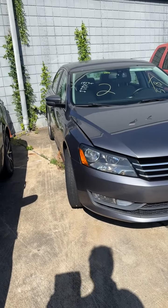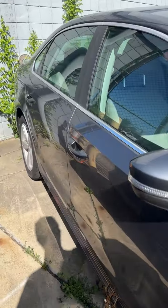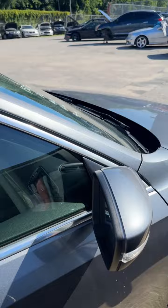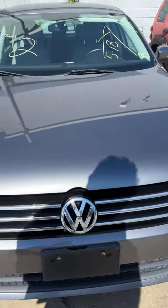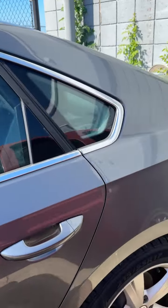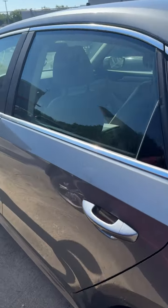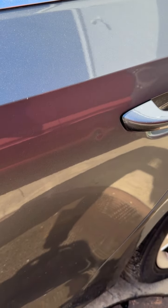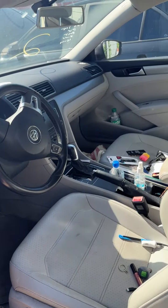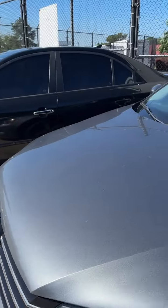Lot number two is a 2015 Volkswagen Passat. No key on the Passat. Looking down the side — doesn't see anything, really clean. Small scuffs up on the front. Looking inside as I walk by — this one's pretty clean. A little ding right there in the doorway, not much at all, about the size of a dime. Nice looking leather interior. That's lot number two, your 2015 Volkswagen Passat.